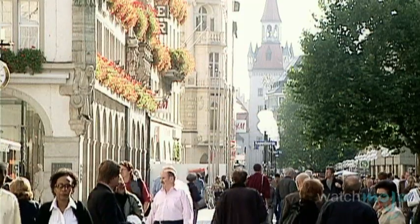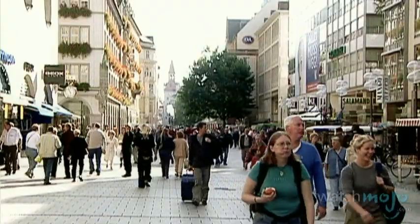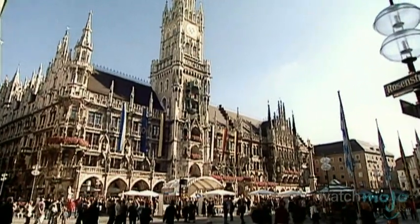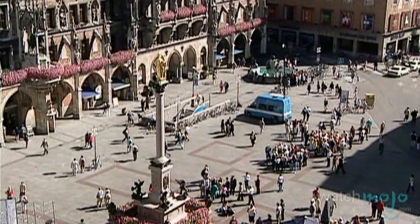One of the best ways to see any city is to get out on foot and explore. That's one reason Munich's free walking tours are such a treat for visitors. Held in English, these tours are a great introduction to this German city, moving past all the main tourist attractions in the Bavarian capital's Old Town.